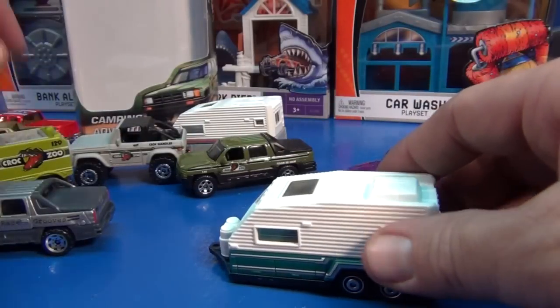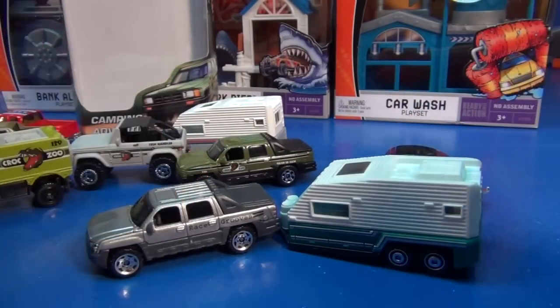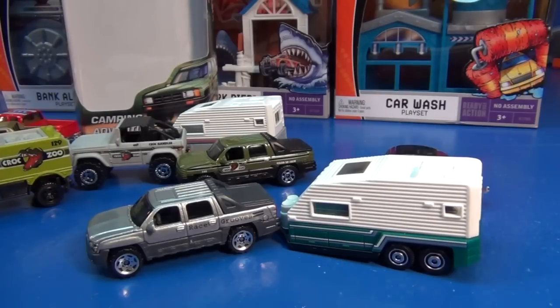Anyway, I'm glad the camper's back in the lineup. We'll just imagine that a real truck's towing it instead of that Ridgeline. Happy collecting. Bye bye.